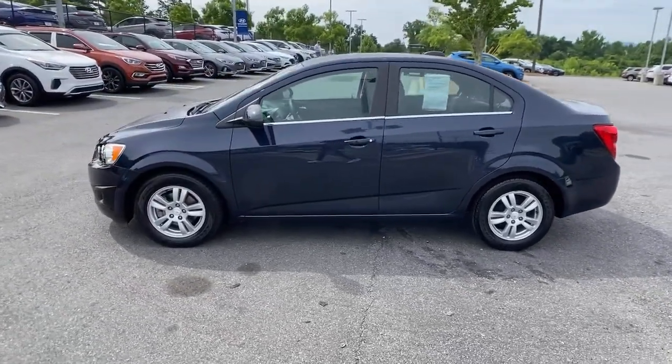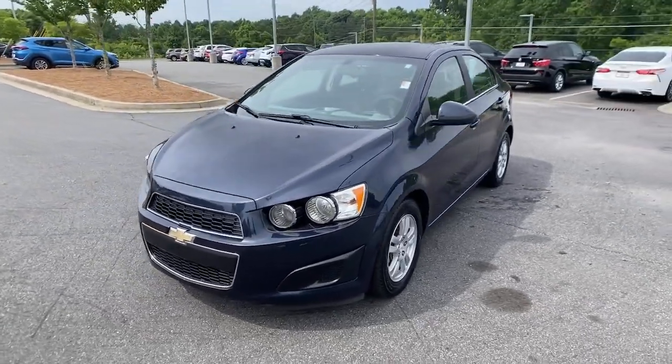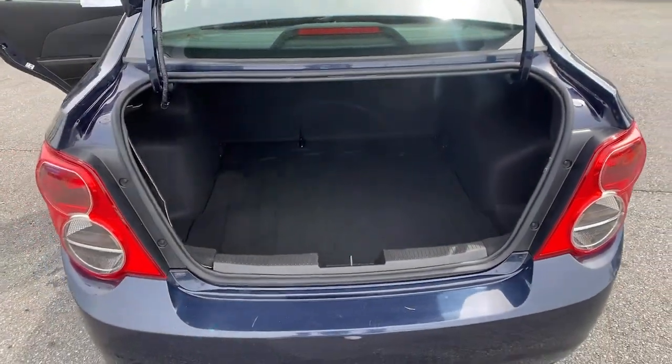The following are some of this vehicle's highlighted options: electronic stability control, aluminum wheels, trip computer, automatic headlights, power windows, bucket seats, and power steering.